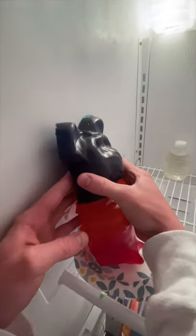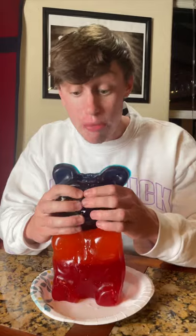Let's check on this thing — it's like frozen solid. It's like stuck to the wall. Now it's time to try it. Let's see if it works like a regular gummy bottle.